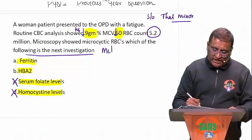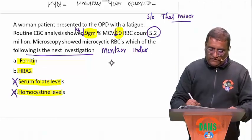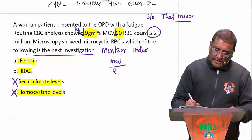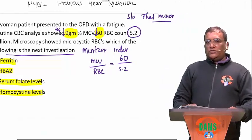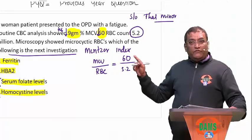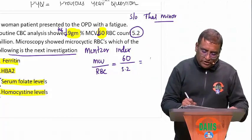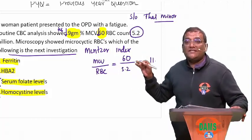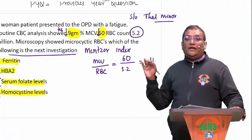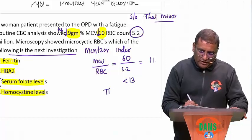Let me write what the Mentzer index is. Mentzer index is the ratio of MCV divided by RBC count. MCV is 60 and RBC count is 5.2, so 60 divided by 5.2 gives approximately 11-point-something. This is not a mathematical test — don't worry about the exact decimal. It is less than 13. The moment the Mentzer index is less than 13, I am definitely suspecting thalassemia minor.